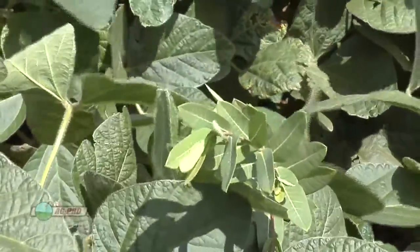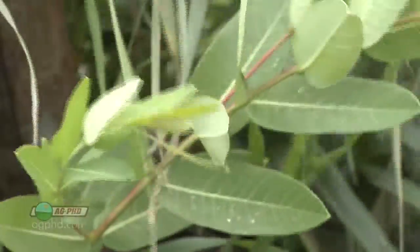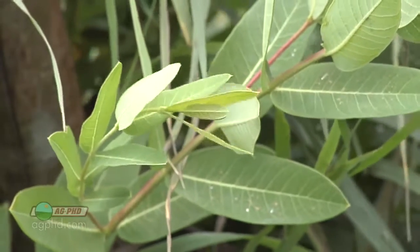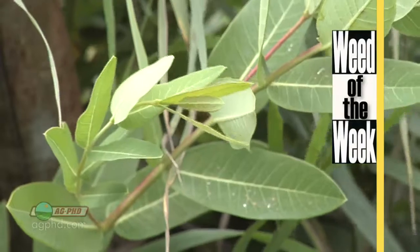One of the things you may look at the pre-harvest interval for is control of our Weed of the Week. Can you spray a herbicide close to harvest, or do you have to wait a long time before harvest? We'll talk about that coming up later in the show.